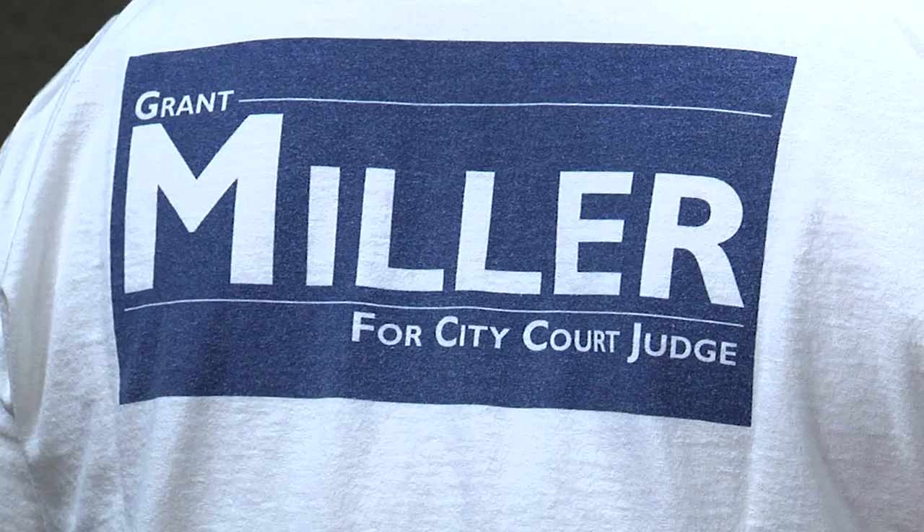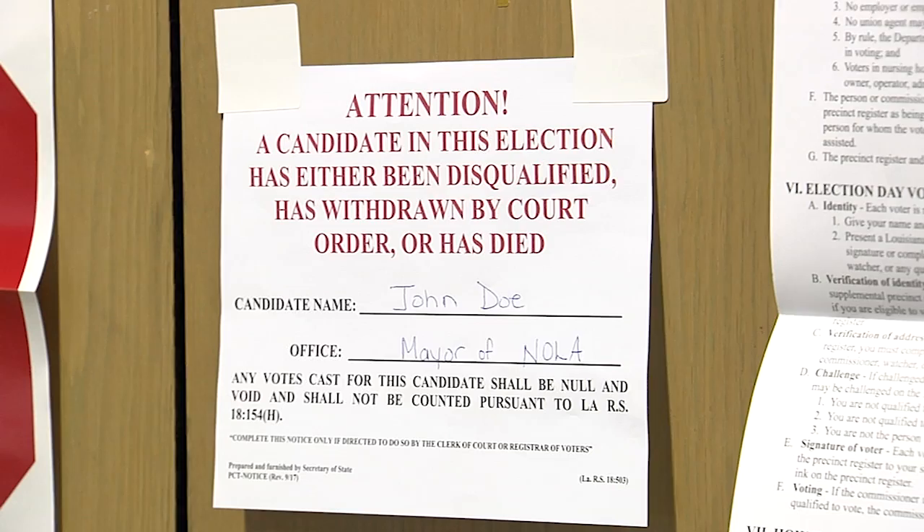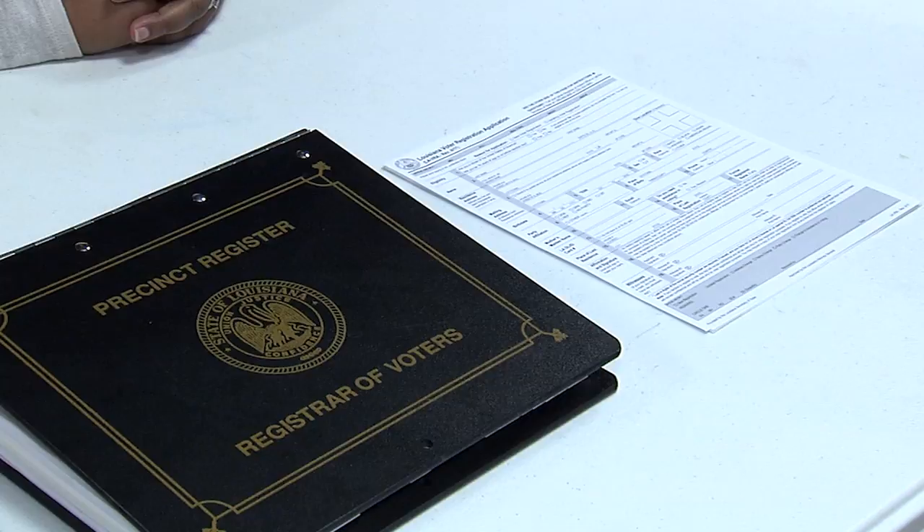A voter can go to the restroom and turn his or her campaign shirt inside out. Commissioners may not make comments about candidates, propositions, or constitutional amendments. Commissioners have the power to ask any person who is electioneering or disturbing voting in any way within the 600 foot campaign free zone to leave the premises after voting. If they do not follow the commissioner's order, call law enforcement. On occasion, commissioners may need to post a notice of candidate withdrawal or disqualification, but only if instructed to do so by the clerk of court. For the sign-in table, commissioners are required by law to have voter registration applications available next to the precinct register.